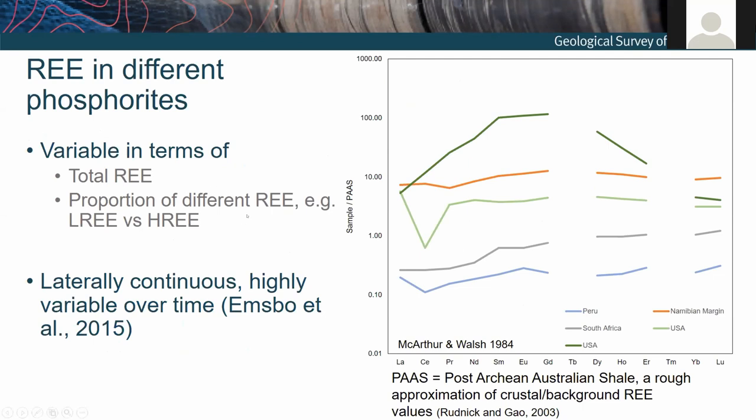As you may expect, not all phosphorites are the same in terms of rare earth element endowment. Here we have some literature values for rare earth elements in phosphorites from different locations and geological intervals through time. The rare earth element concentrations are displayed as normalized values to the post-Archaean Australian Shale — different from the chondrite-normalized approach, but more often used in sedimentary work. This can roughly approximate sedimentary crust or background values: anything above one is enriched, anything below one is depleted.